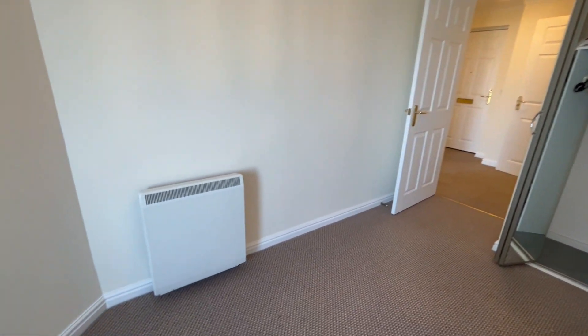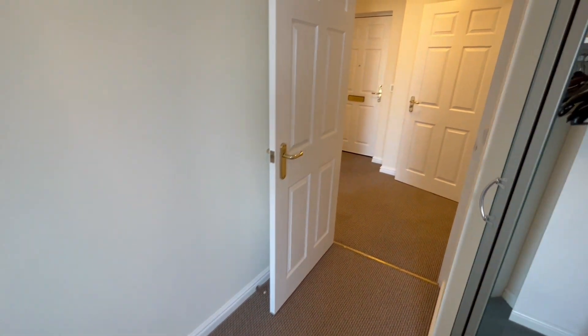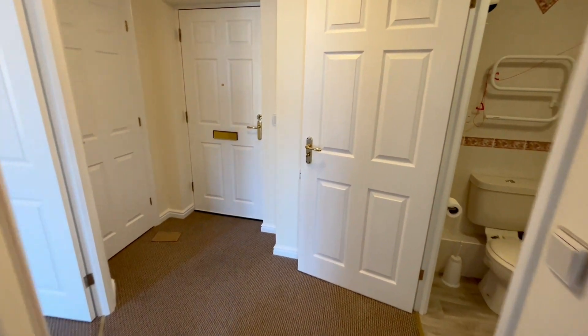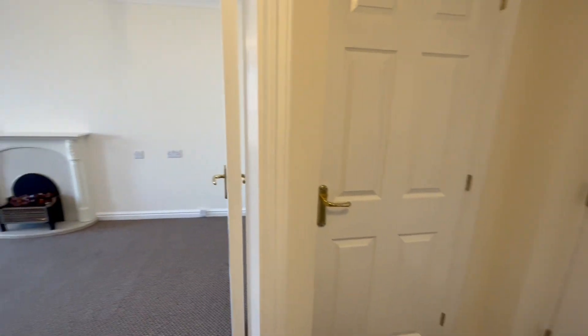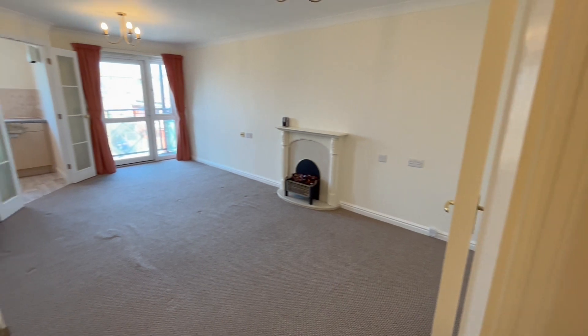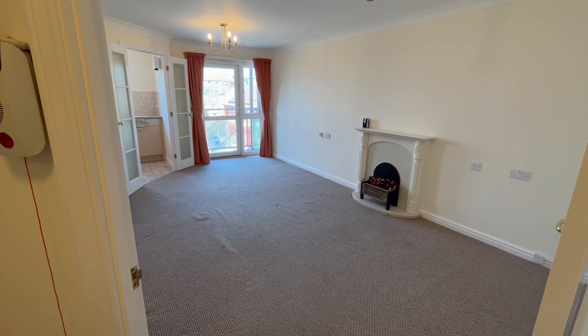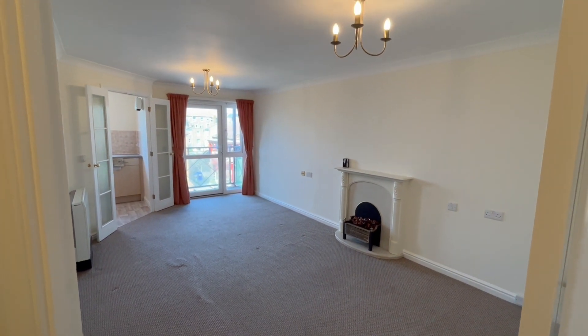It's all electric heating within this building — there is no gas. There's approximately 108 years left on the lease. Your ground rent here is £395 per annum and your service charges are around £2,435 per year, but that does include your water rates.